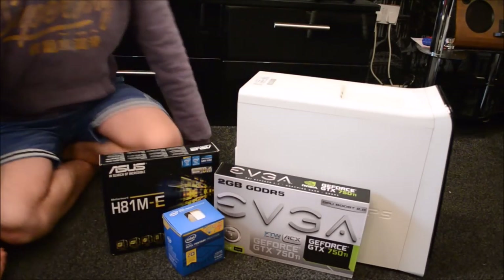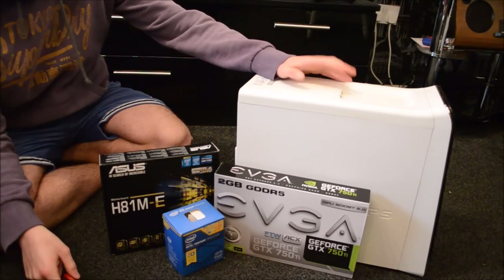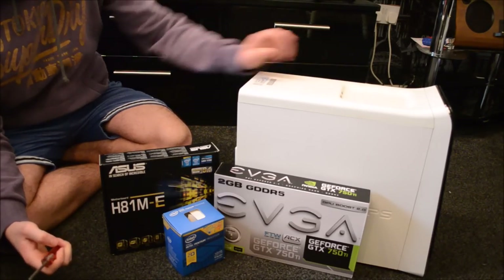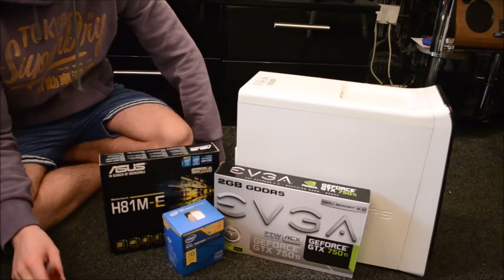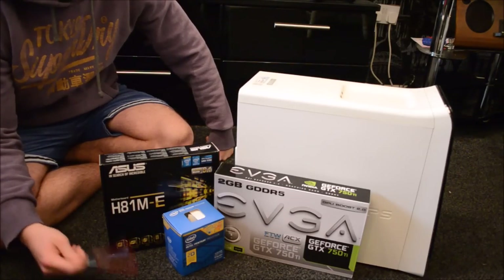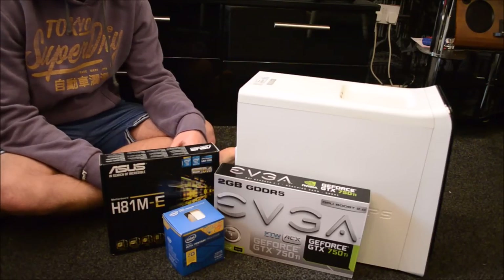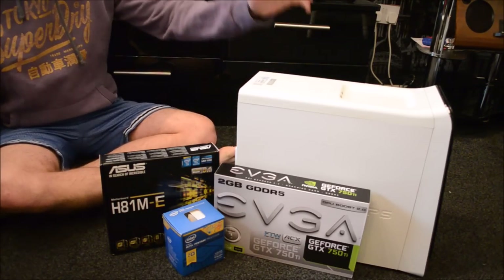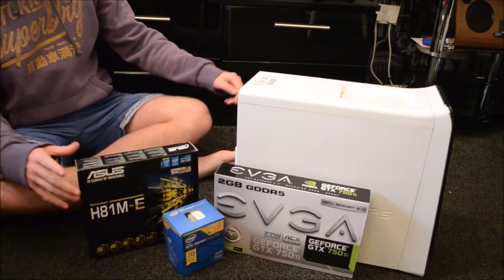What is up guys, it's your boy Ed Bandicoot101, and today we are building a computer for the first time on my YouTube channel. I'm not sure what to call it yet — if you guys have any name suggestions drop them below. I've got a big computer over there currently called Tachyon, which is a hypothetical particle faster than the speed of light, just as a metaphor for how fast it is.